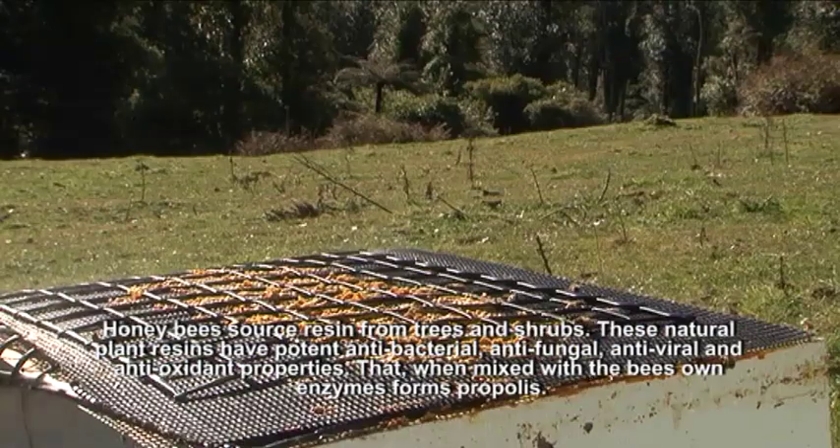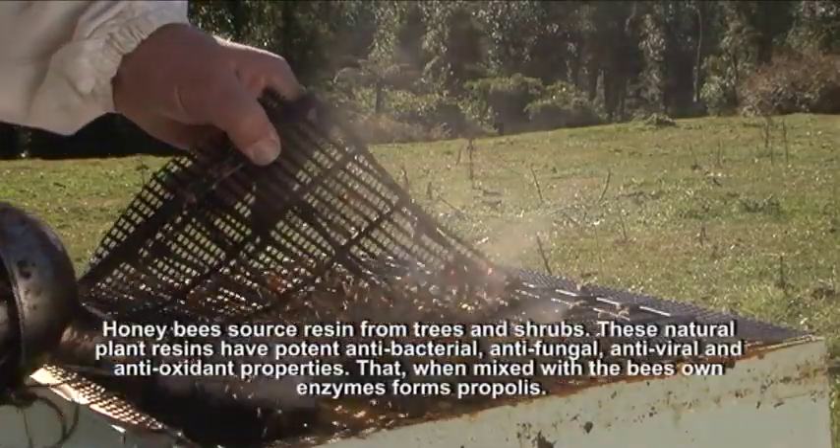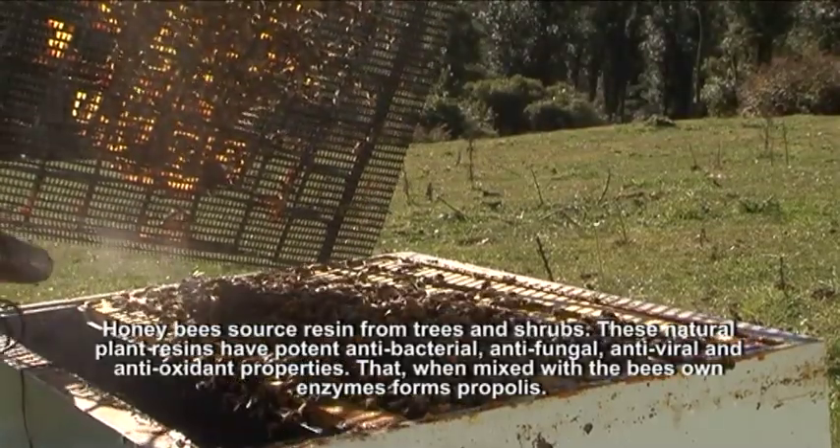Honeybees source a resin-like substance from trees and shrubs. These natural plant resins have potent antibacterial, antifungal, antiviral, and antioxidant properties that, when mixed with the bee's own enzymes, form propolis.